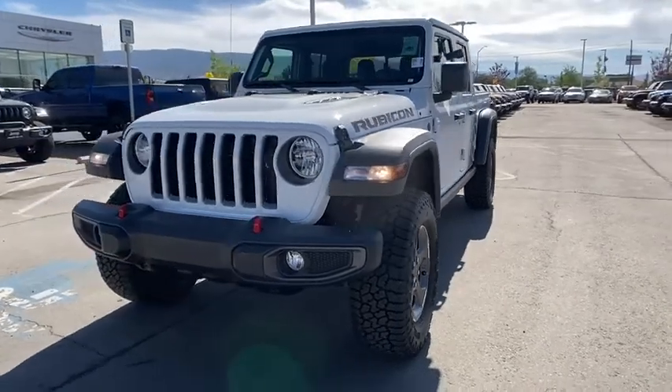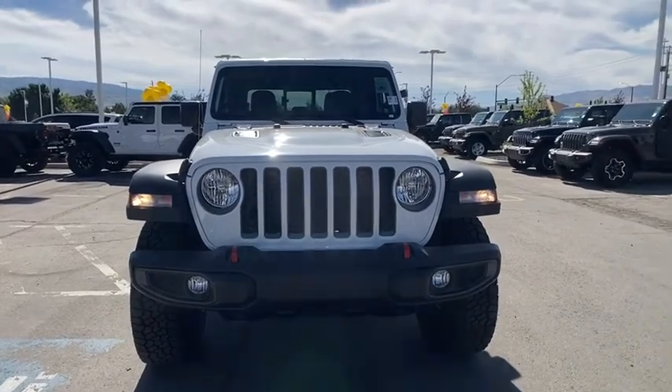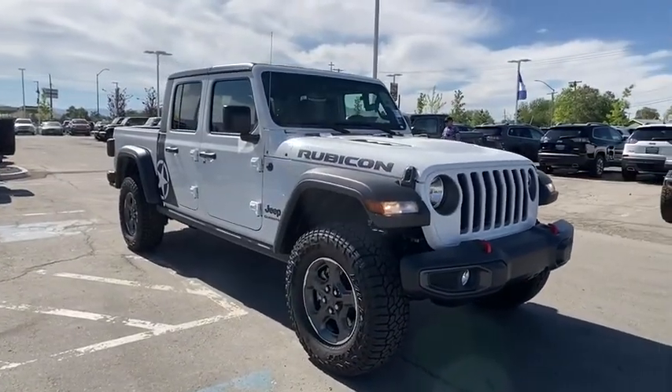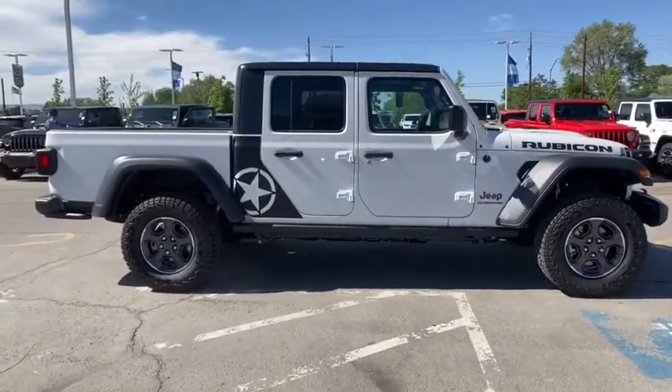Come test drive the 2020 Jeep Gladiator. The Jeep Gladiator is just the off-road truck that Jeep fans have been waiting on. Enjoy the functionality of a truck while retaining the off-road capability. You'll fall in love with this Jeep Gladiator.